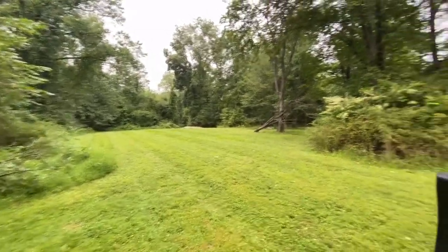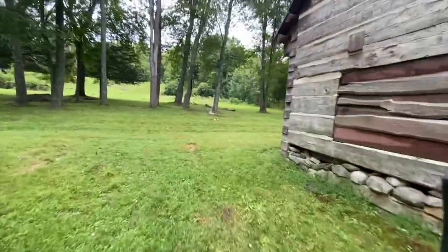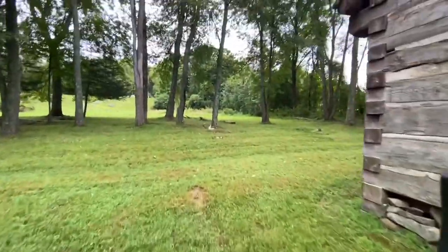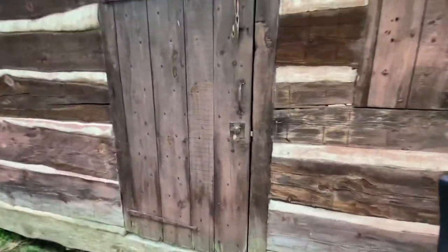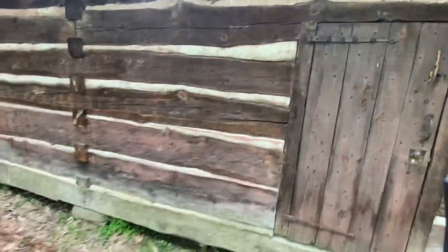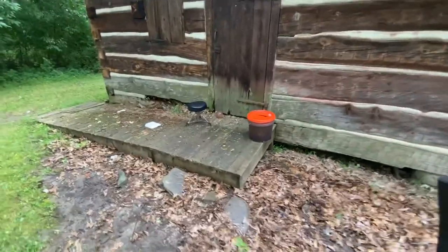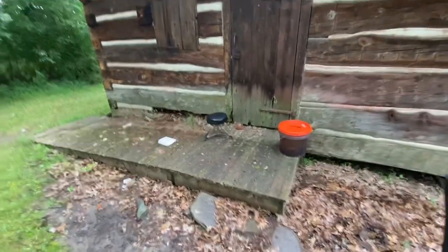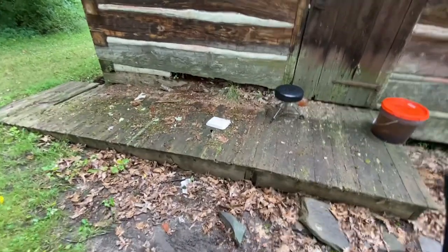I'm not going to walk back there. It's pretty vast. Here's the second cabin. That's definitely locked — it's got a new, modern lock on it. There's a bucket and what looks like a drum stool. People are messed up. There's garbage here.